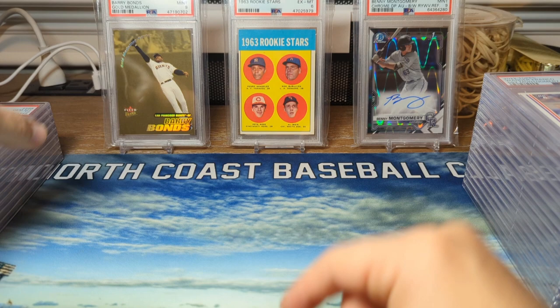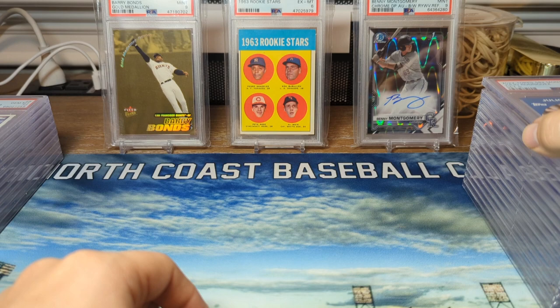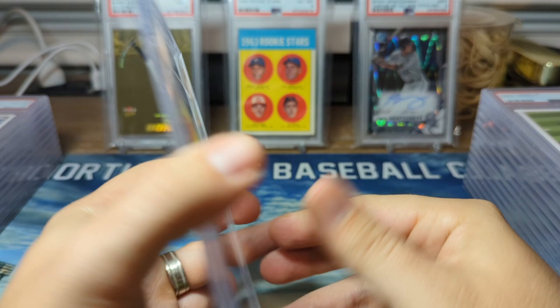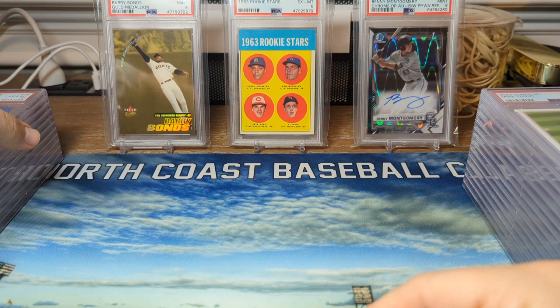From set three of the 2022 Montgomery Club, we have Wander Franco, PSA 10. From set five of the 582 Montgomery Club, Julio Rodriguez in a PSA 10 — very happy about that. There was a speck of white on the corner, so I wasn't sure if that was going to knock it down to a nine, but it graded a 10. Pretty happy with that.